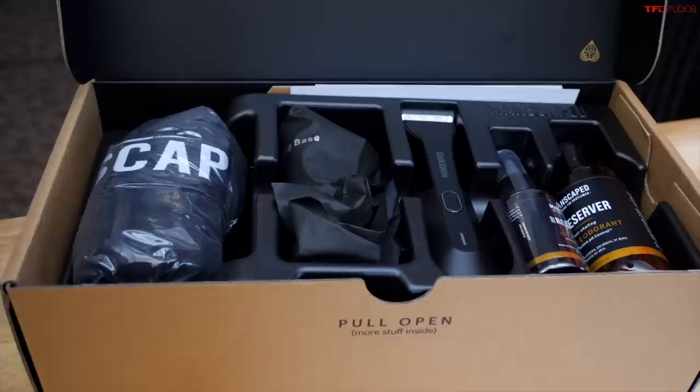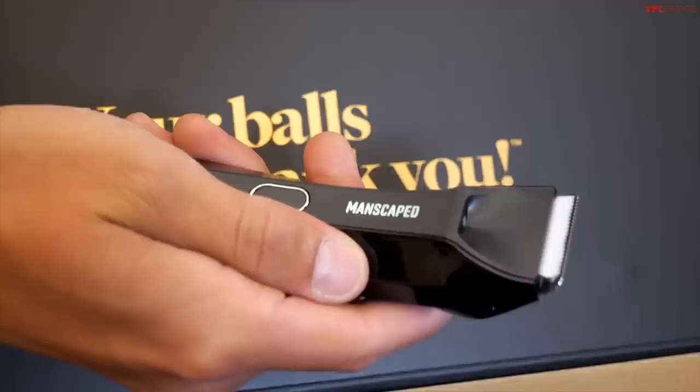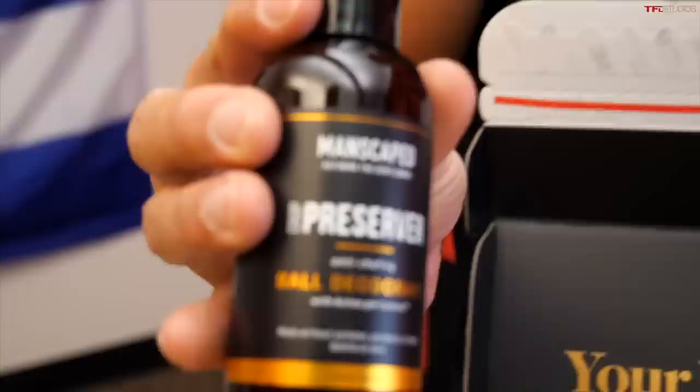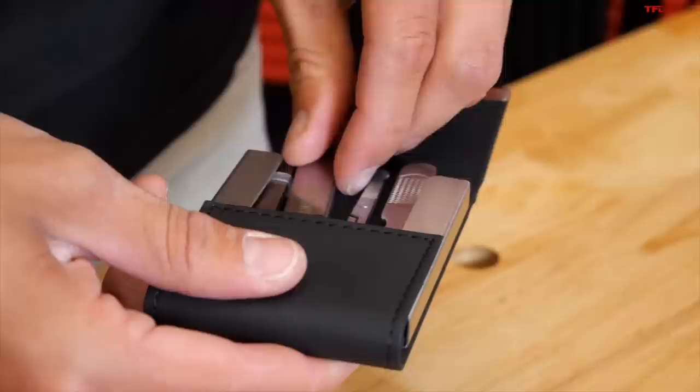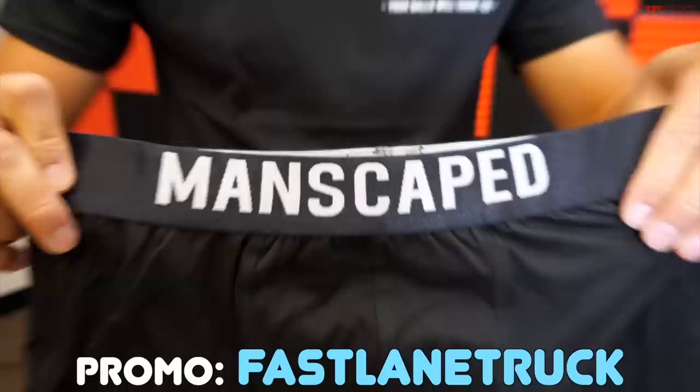This video is brought to you by manscaped.com. I love a proper set of power tools in the garage, and it's the same deal when it comes to grooming. Manscaped just came out with a waterproof lawnmower 4.0, and the only thing better than that is the performance package 4.0 bundle. This all-in-one kit has everything you need, including replaceable ceramic blades, wireless charging, and a built-in LED. Manscaped even offers the weed whacker nose and ear hair trimmer and a bottle of ball deodorant. Go to manscaped.com and get 20% off plus free international shipping and a free travel bag and a pair of boxer briefs when you use the promo code FASTLAMETRUCK at checkout.